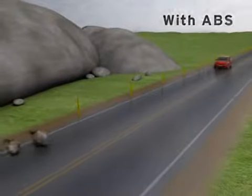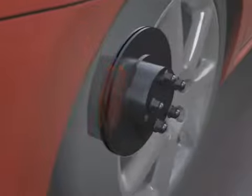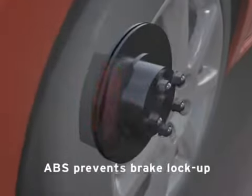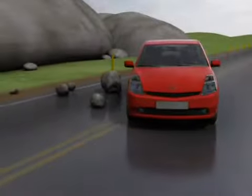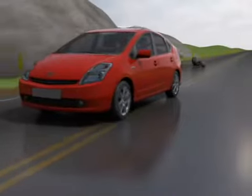With ABS, when the driver fully applies the brakes, the system uses sensors to detect any brake lock-up and rapidly pulses that brake to prevent it from locking. This helps to prevent skidding so the tires can maintain grip. It also helps to allow the vehicle to be steered around obstacles while braking.